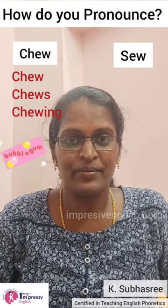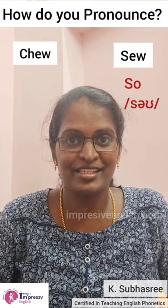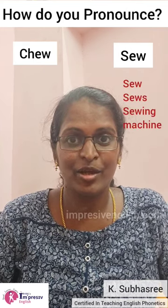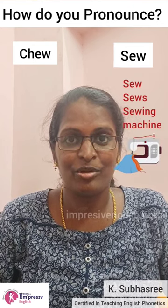And coming to this word, it's not sew, it's sew. Sews, sewing machine. It's not sewing machine, it's sewing machine.